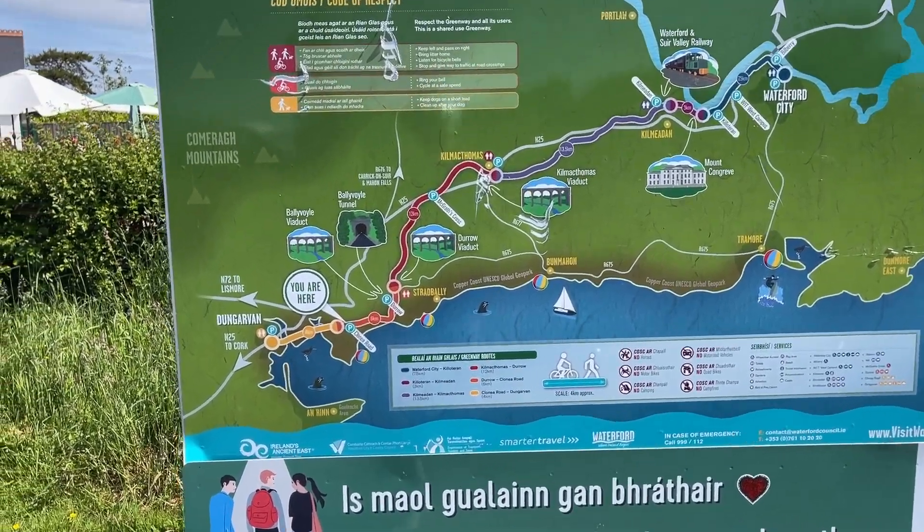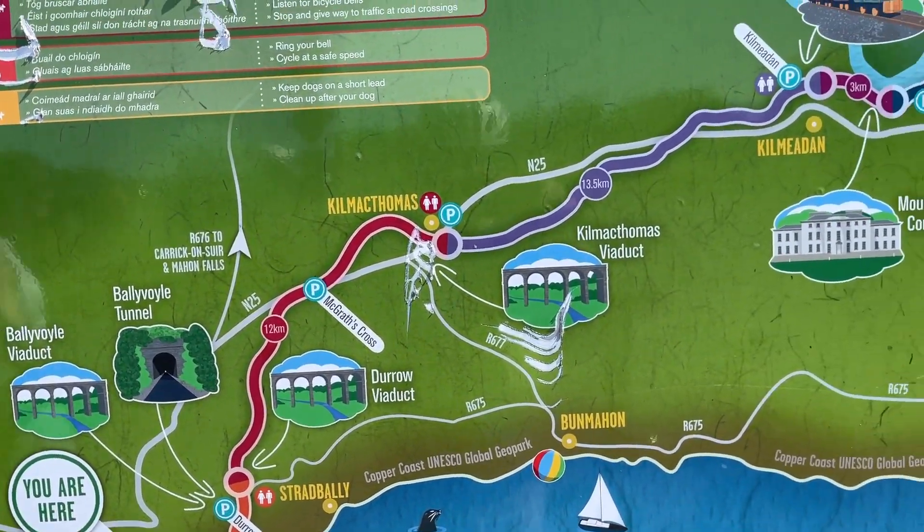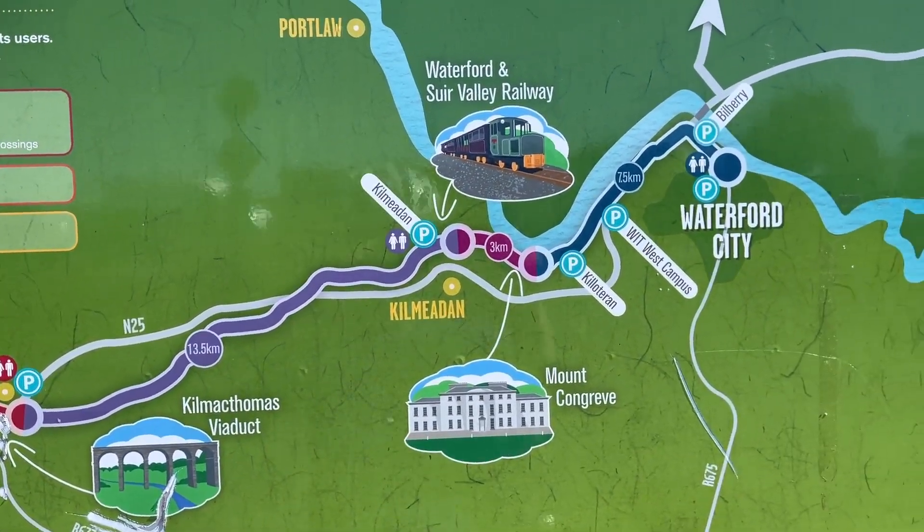Today I'm cycling from the Clonet Road car park, just outside Dungarvan, to Waterford and back again. The distance from Clonet Road to Waterford is 42 kilometres.